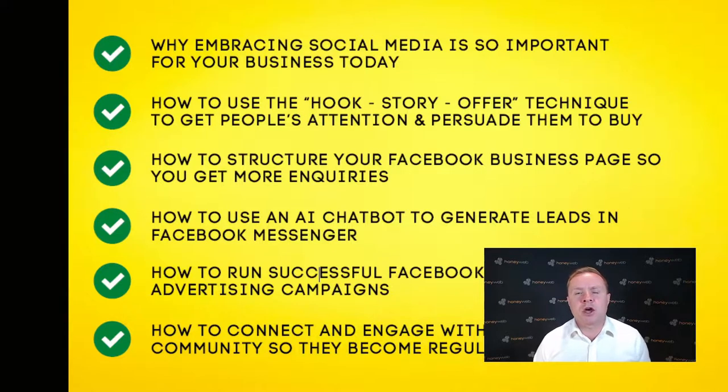This is what we're going to go through in the training session. I'm going to show you why embracing social media is so important for your business today, how to use the hook story offer technique that gets people's attention and persuades them to take an action, how to structure your Facebook business page to get more inquiries, how to use an AI chatbot to generate leads in Facebook Messenger, how to run successful Facebook and Instagram advertising campaigns, and how to connect and engage with your local community.